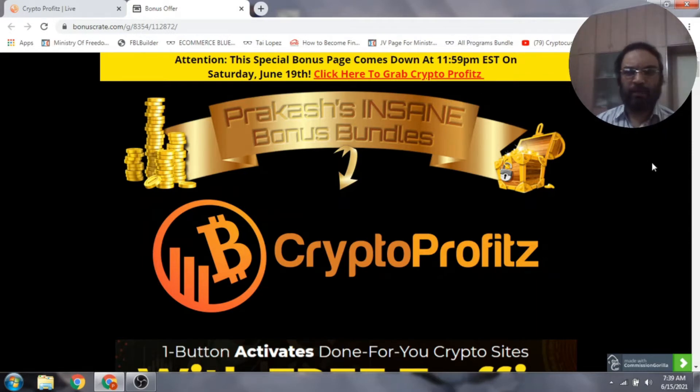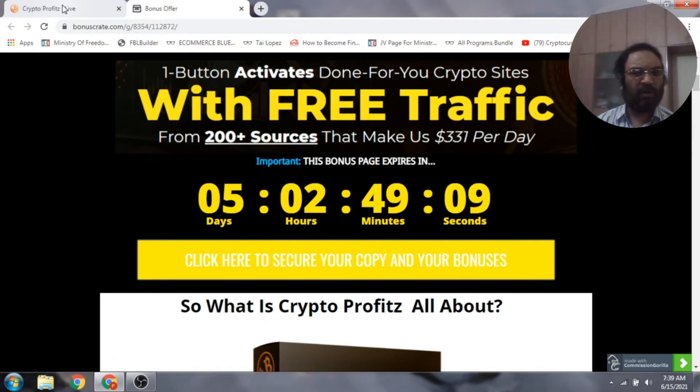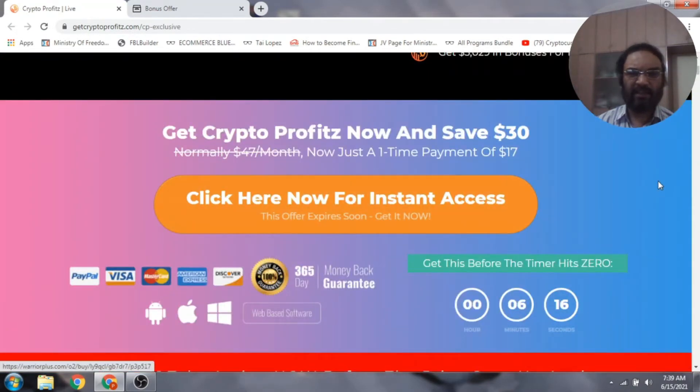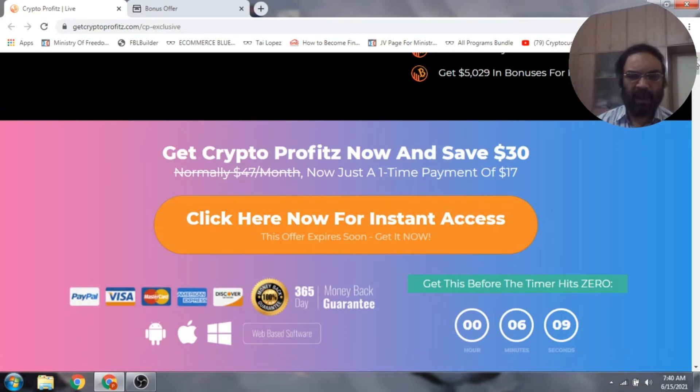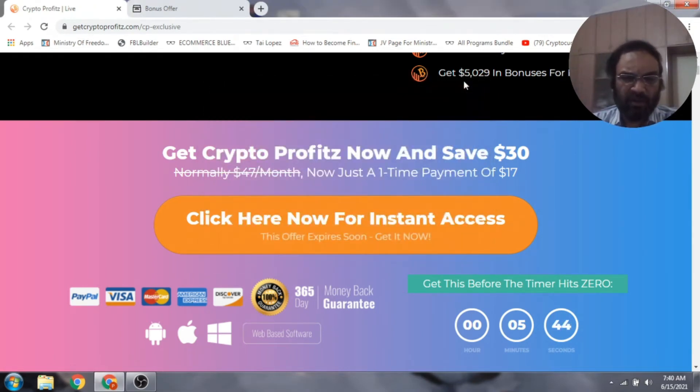Click the link in the description below and it will bring you to my bonus page. Click on the yellow buttons there, which will take you to the sales page. Click the orange button to get instant access. The buttons will be live as of June 15th at 11 a.m. Eastern time. From the sales page, you can pick up Crypto Profits at around $17 US.